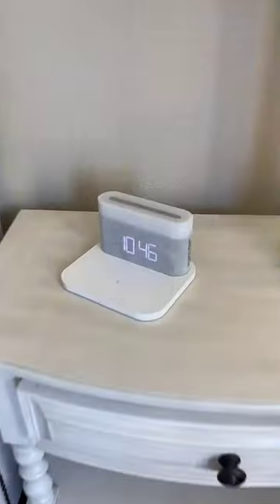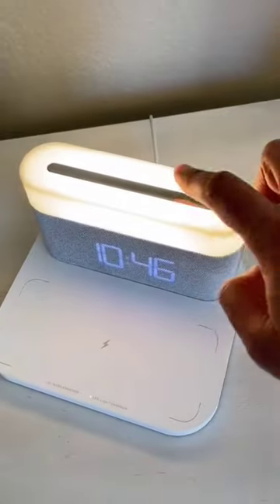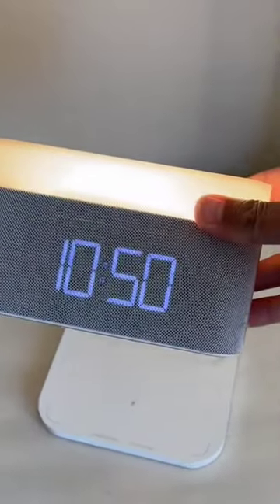Three random Amazon finds to just slap. This digital alarm clock has an LED light, fast wireless charging, three brightness modes, and you can even remove the clock from the base and take the light with you.